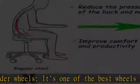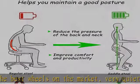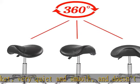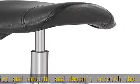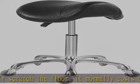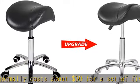It normally costs about $30 for a set of 5. This saddle swivel stool is designed according to ergonomics, is very comfortable and can sit for a long time. The stool seat rotates 360 degrees and has a larger adjustable height, about 21.5 to 28.5 inches.